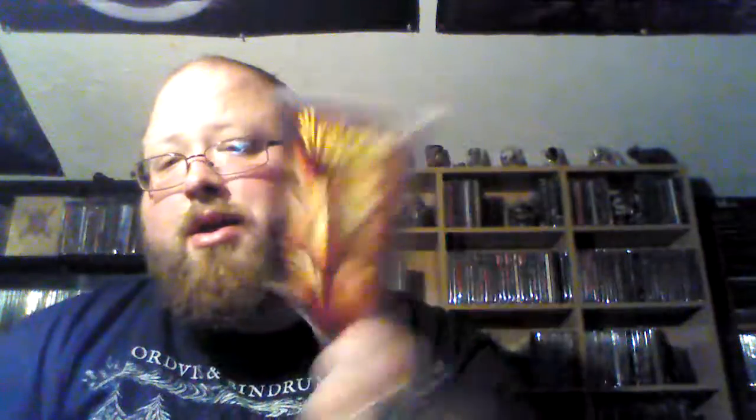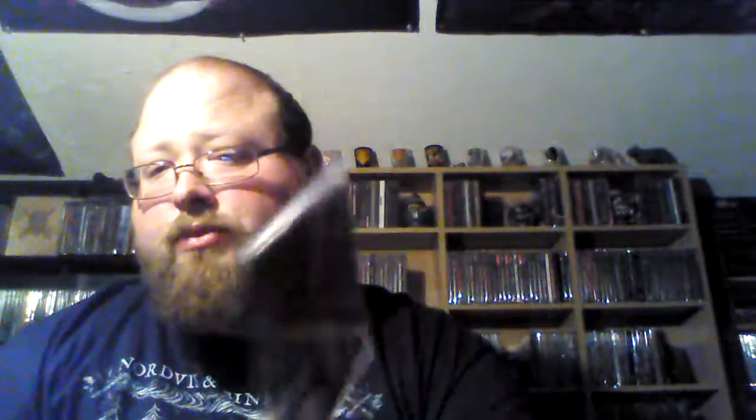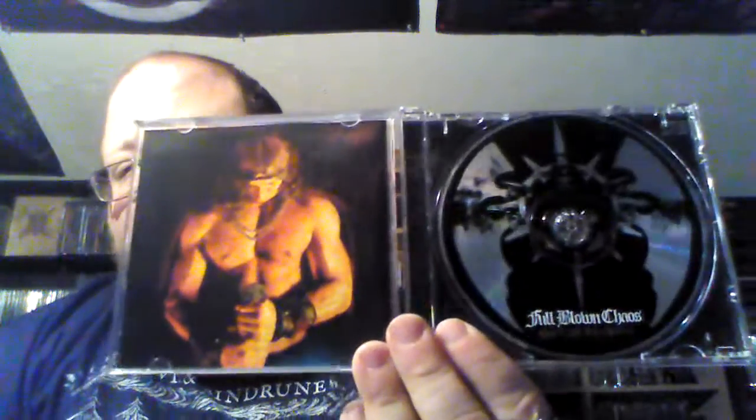Also picked up the new Brujeria — Pocho Aztlan. Love Brujeria, especially the earlier stuff, so I'm interested to hear how this new one sounds. And the last new one is Full Blown Chaos — Heavy Lies the Crown. There's a hardcore vibe going on here, very Conan-inspired artwork.